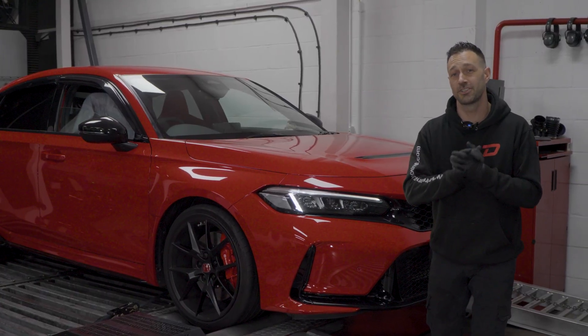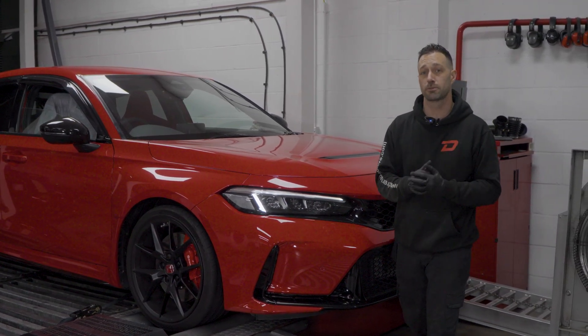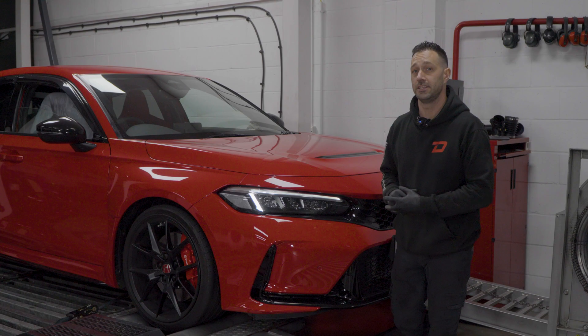As expected, we had some consistent results yet again with this FL5. We're going to go have a look at some of the data now — look at the peak horsepower, torque, and air intake temperatures.